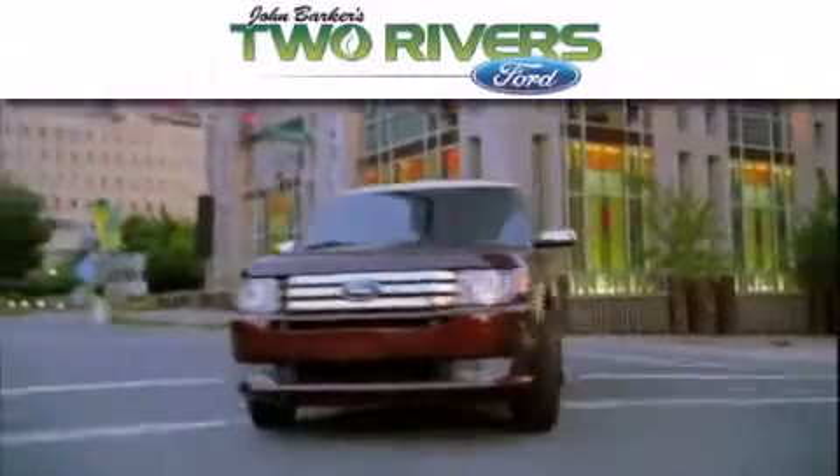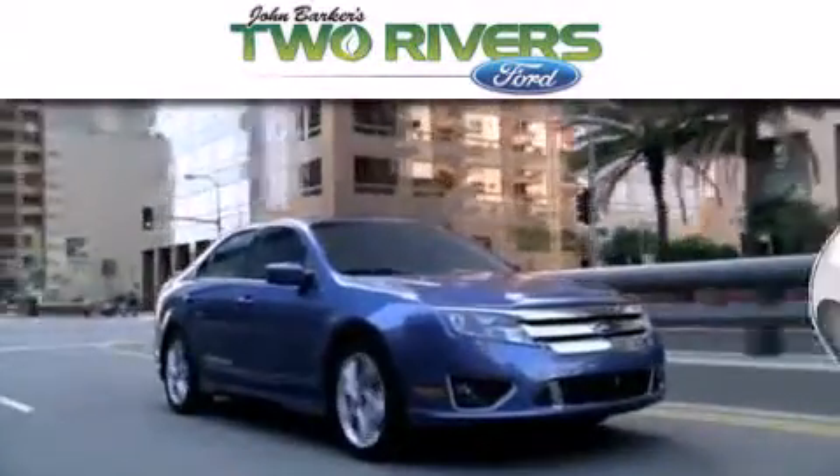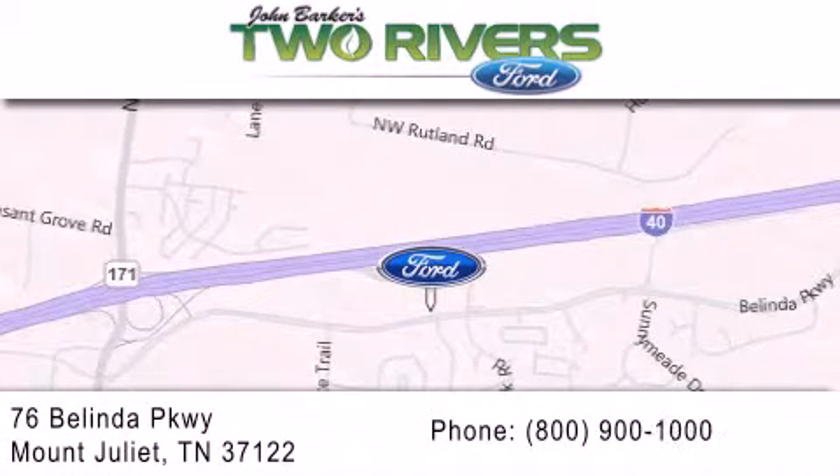Two Rivers Ford is dedicated to doing everything possible to ensure that the experience you have selecting your next vehicle is as pleasant as possible. We are located at 76 Belinda Parkway in Mount Juliet, Tennessee.